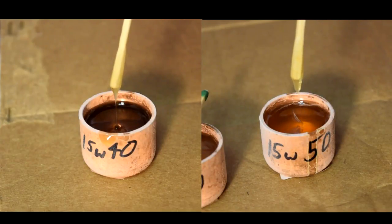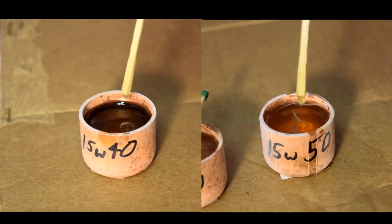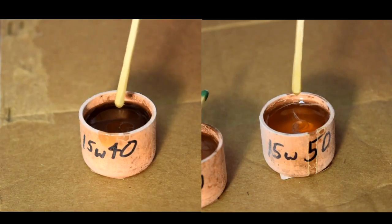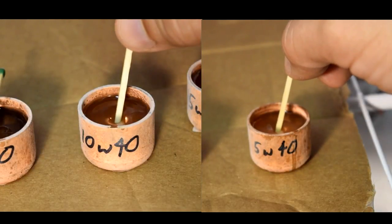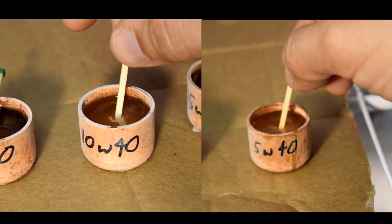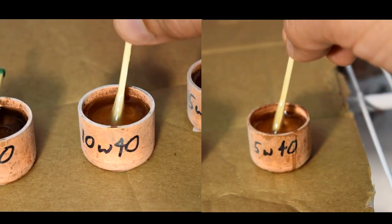Let's have a closer look at the 15W40 versus the 15W50. I've slowed this down so we can see it better. Notice how the 15W50 sample drips first — the second drip is also quicker, and I'm not sure that the 15W40 was ever going to let that third drop go. Comparing the 10W40 to the 5W40 is similar, but of course in this case you'd expect the 5W40 to be thinner.